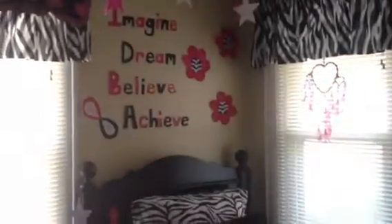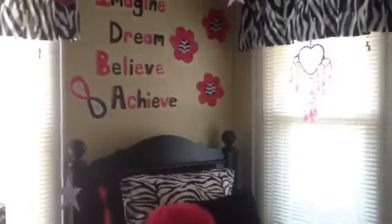Hey guys, so I'm going to be doing my room tour that I promised you guys in my last video. So yeah, let's get started.